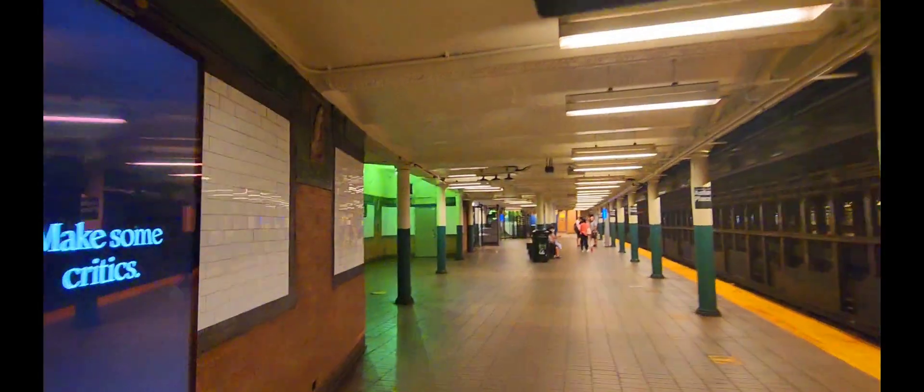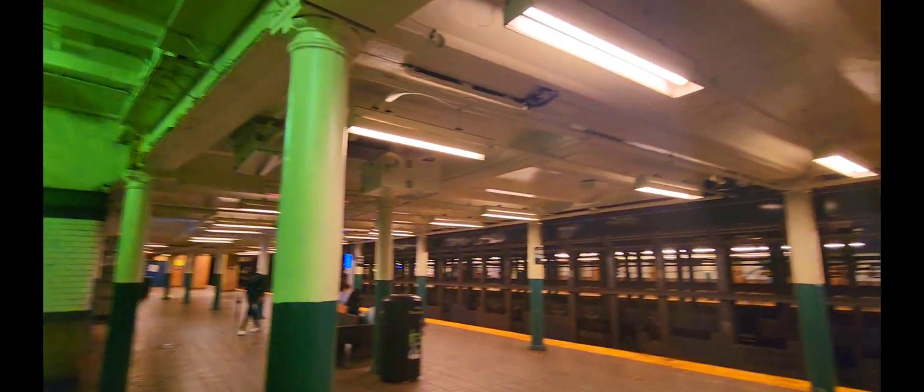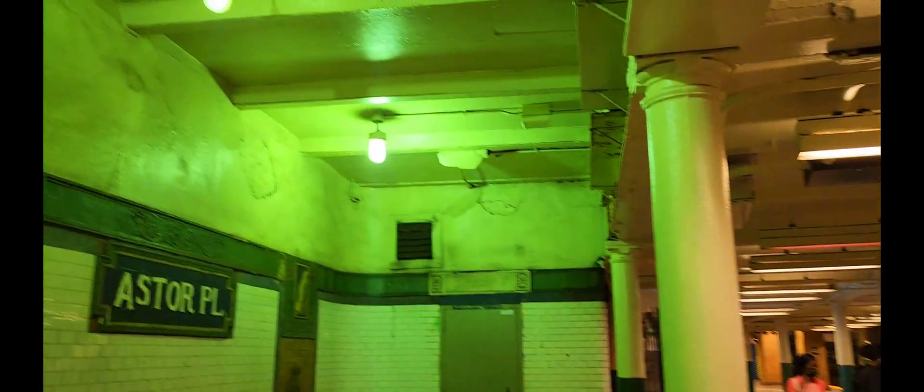...mercury vapor bulbs. You can see that glow — this is how these bulbs used to glow and were in every station. You can see the daytime lighting now in contrast, emitting that green light.